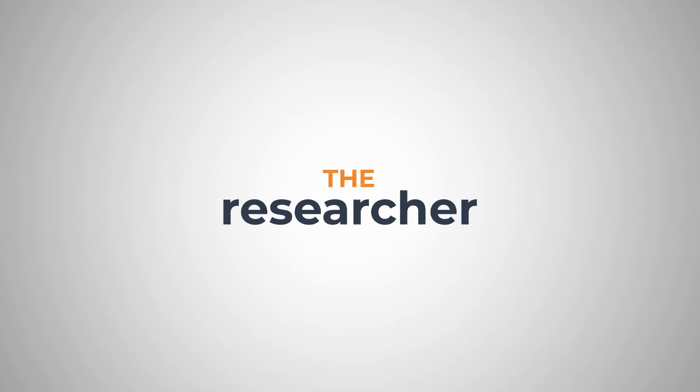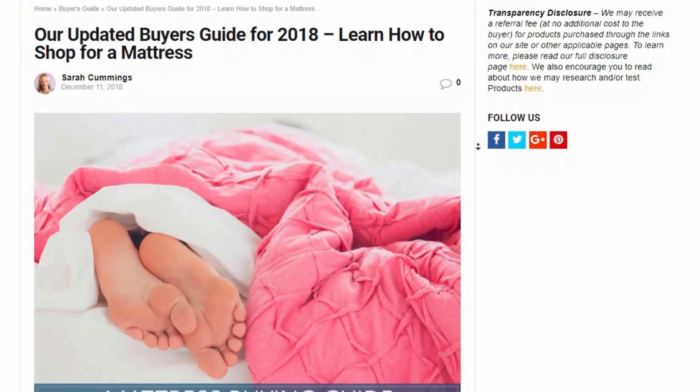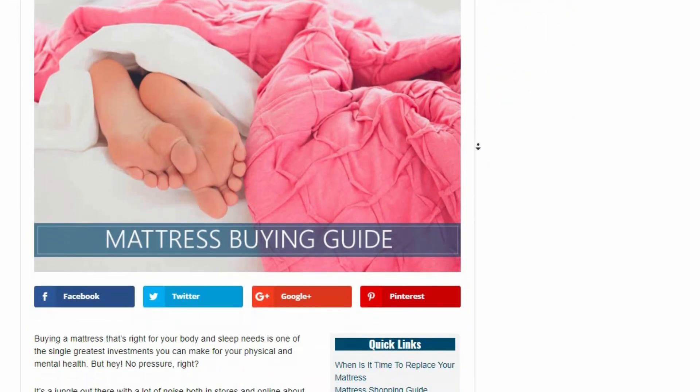First, the researcher. Knowledge is power — the more you know, the better prepared you'll be to understand what's out there and find what's going to work great for you. Maybe you're just mattress clueless and all these words are confusing, like memory foam — what exactly is that? You can check out our mattress buying guide to take you from sleep novice to mattress buff in minutes.